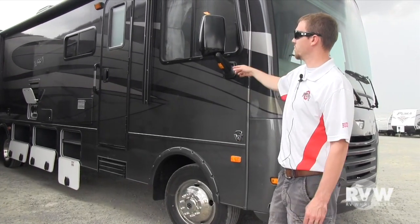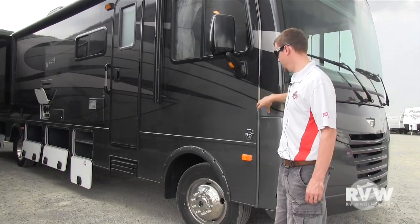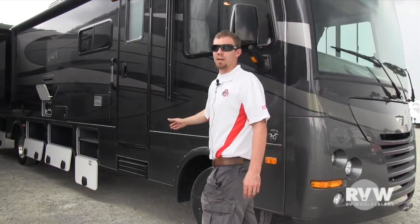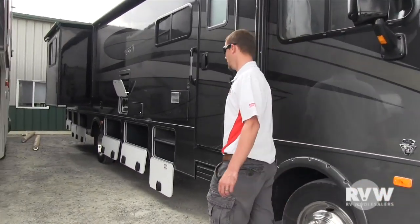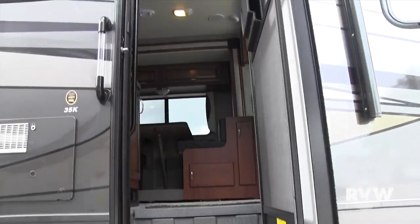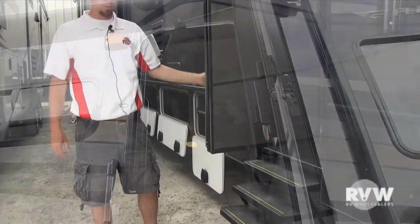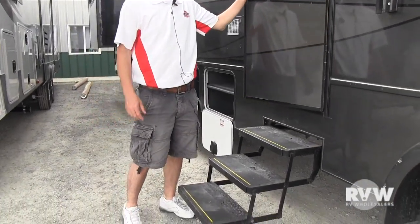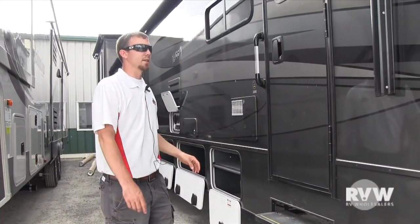This unit is featured with our full-body paint and has the Ford 6.8 liter V10 gas engine. It's featured with the six-way auto leveling, all done from the inside. On the outside, it has all power steps, so all you've got to do is open this door and the steps are going to come down for you. Very nice features, loaded out with all the most popular Class A options.